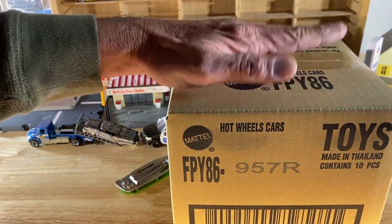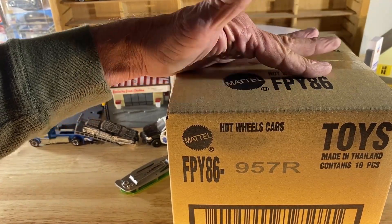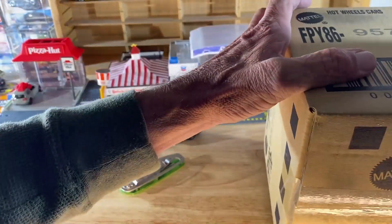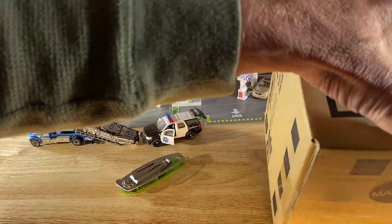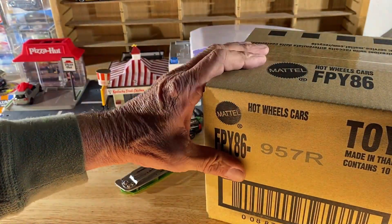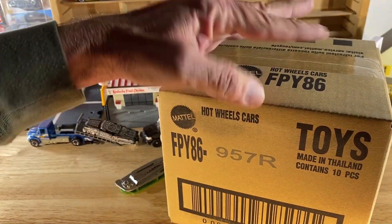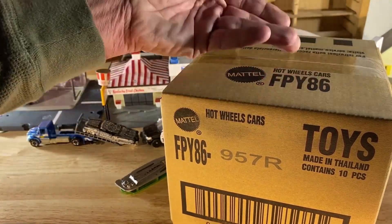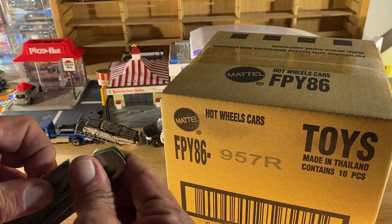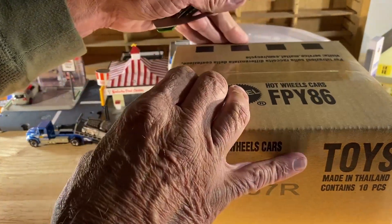I got home this afternoon and this was delivered by the UPS guy. Just to show you — it is a factory sealed case, so I'm not fudging around. I thought we would open this together. This is the Drag Strip Demons set, and maybe — like I got with the Ronin Run — maybe I got a chase. We gotta find out. So without further ado, let's bust out the old handy dandy cutting blade and see if we got lucky.